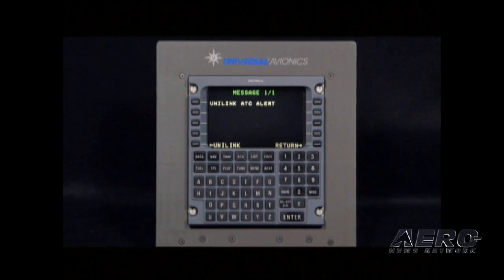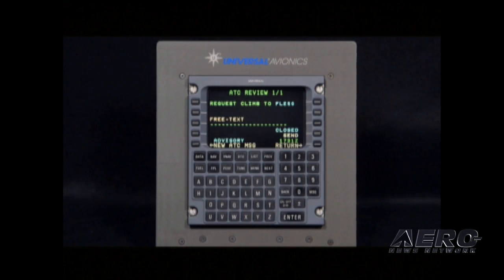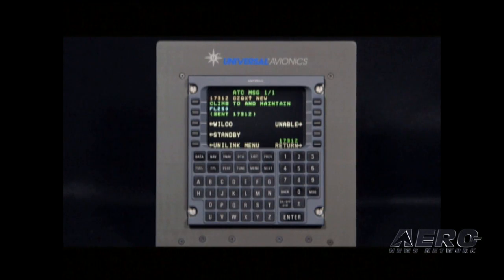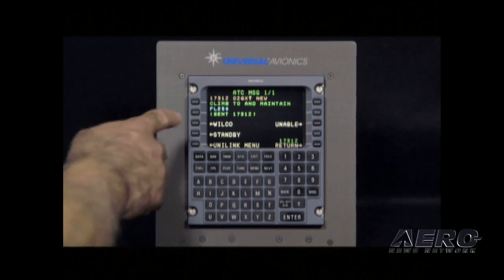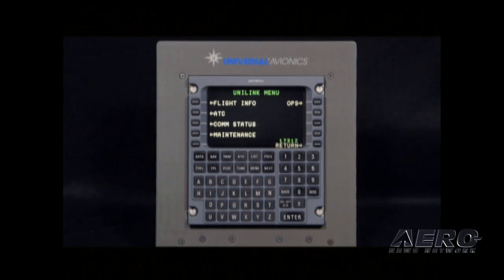We want to see what the message is — it's a Unilink ATC alert. It says request climb to flight level 250. We get the message from the tower: it says climb to and maintain 250. We acknowledge with the Wilco, hit send. Message sent. And that is texting and flying, basically.